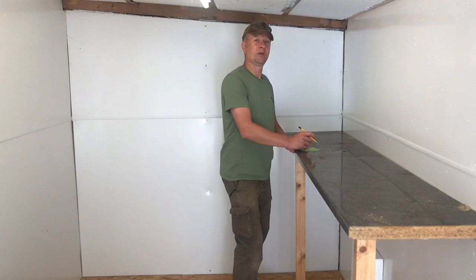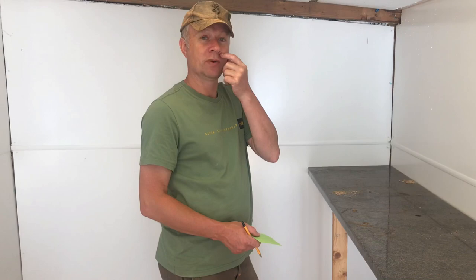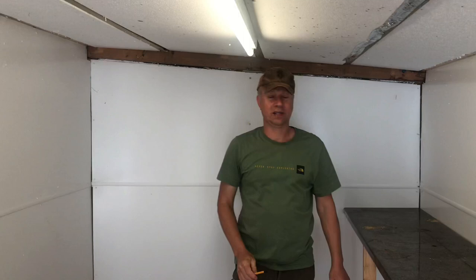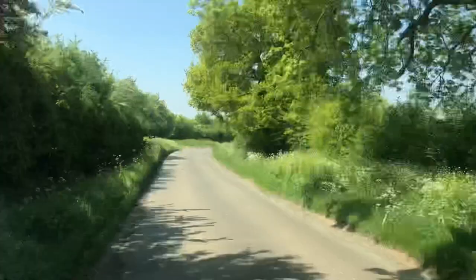Measuring up where the vivariums are going in the new reptile room. We've still got to pour the ceiling, we've got the insulation, ceiling, floor covering, tidy up and then it'll be ready to move them in. We need to work out where it's all going to go though.